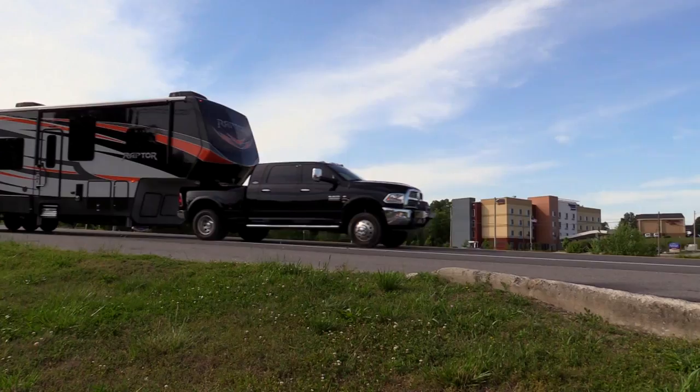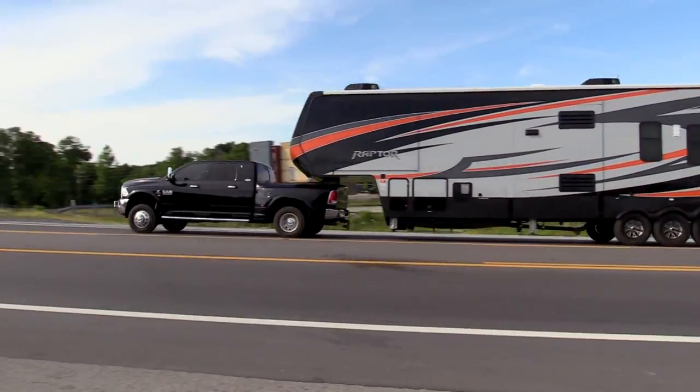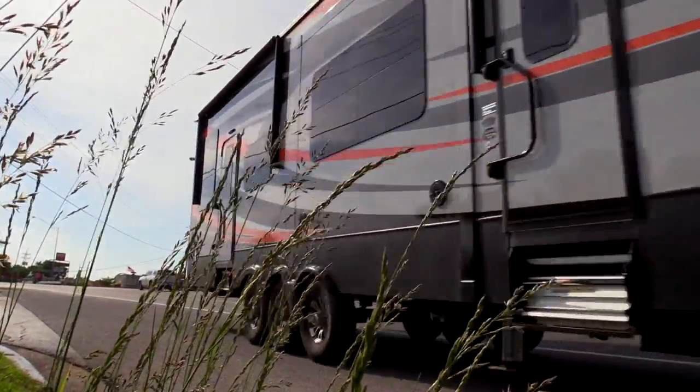But remember, it's not really about towing it — it's about being able to stop that big rig. Because a toy hauler that's 15,000 to 18,000 pounds, having to stop that thing in an emergency situation, you want to make sure you have plenty of truck. So trailerlife.com is your resource for that.